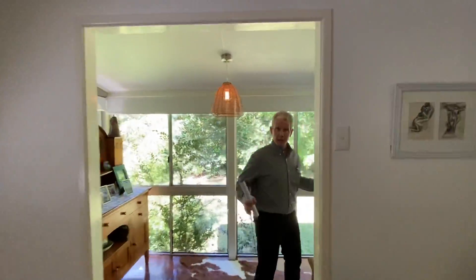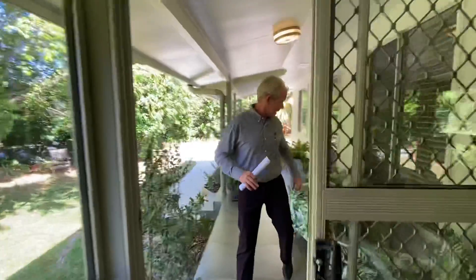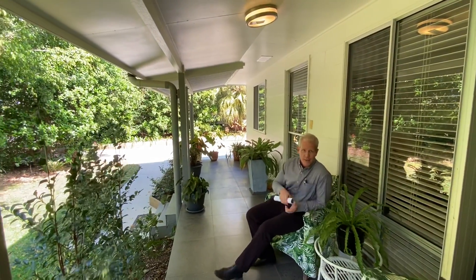And then here you've got a little sunroom and a nice little patio. You can imagine just sitting down here on a Sunday morning, enjoying a cup of tea with your loved ones.